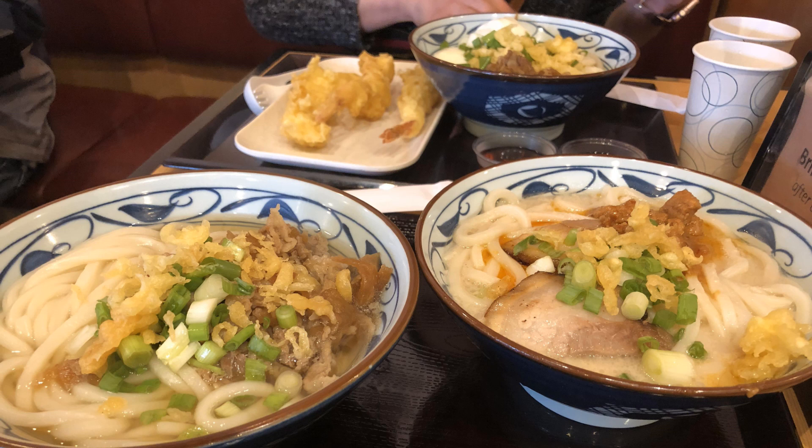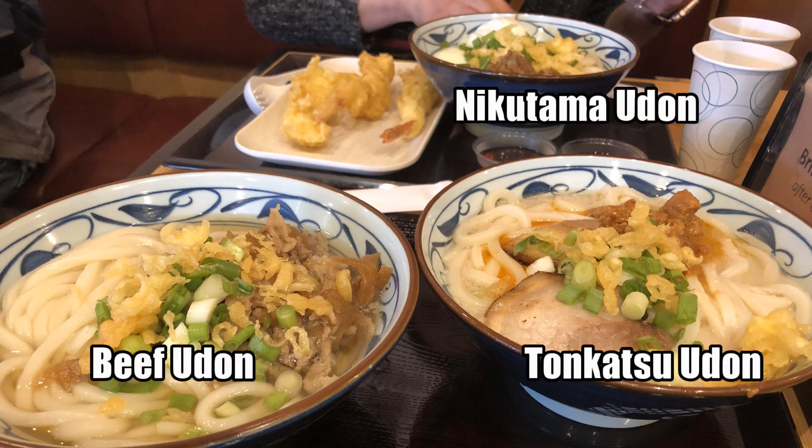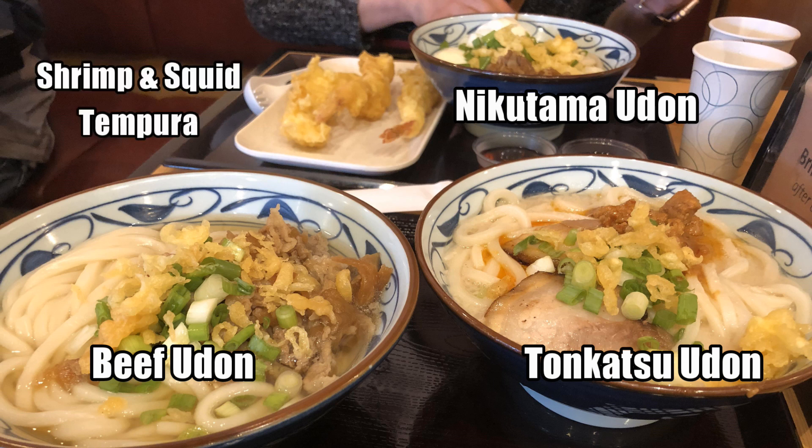So here's our meal for two people. I got the beef udon, the lady got the Nikotama udon. We also decided to share a tonkatsu, and the tempura sides with shrimp and squid. We definitely weren't joking when we said we were hungry. Bon appétit.